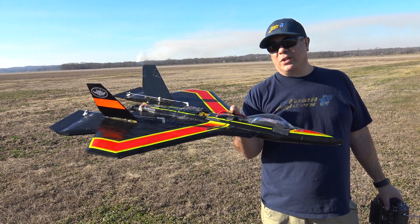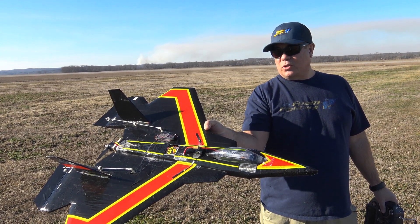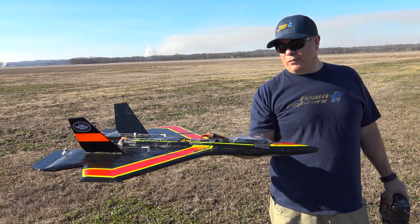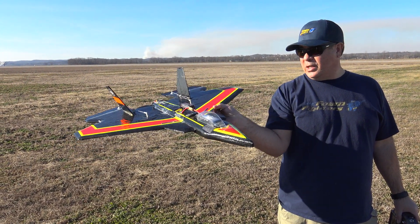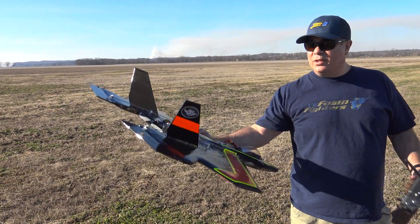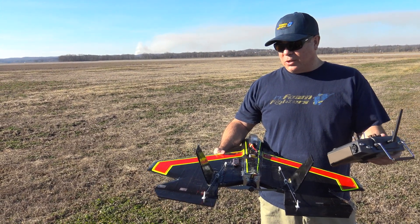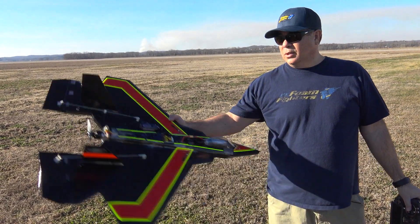I did a watt meter test yesterday — it was pulling about 1400 watts on a 5S LiPo battery pack, a 2200 milliamp battery. I've got the GPS on here so hopefully we can get a fly, get it leveled out, and see how fast it goes. It's got a nice thin wing with Henry's weave on there to make it stiff. I redid the vertical stabilizers and the elevons — those used to be foam board but I made them balsa and taped them with strapping tape so they're more solid.